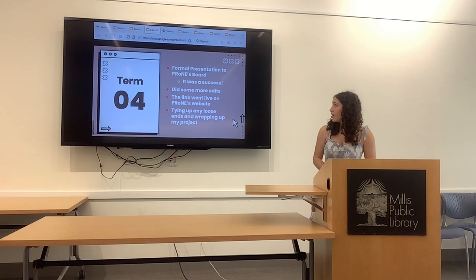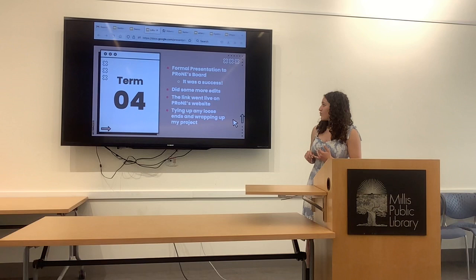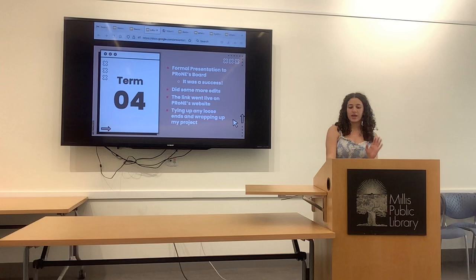In Term 4, I had my formal presentation to the board. It was a success — they were really happy and thankful. I actually got to see them use it yesterday when I was getting the presentation ready, and it was really exciting. The link went live on their website a couple of weeks ago, which was very exciting. Right now I'm just tying up loose ends, giving them their laptop back, and giving them all the passwords so that they can fully rely on it.